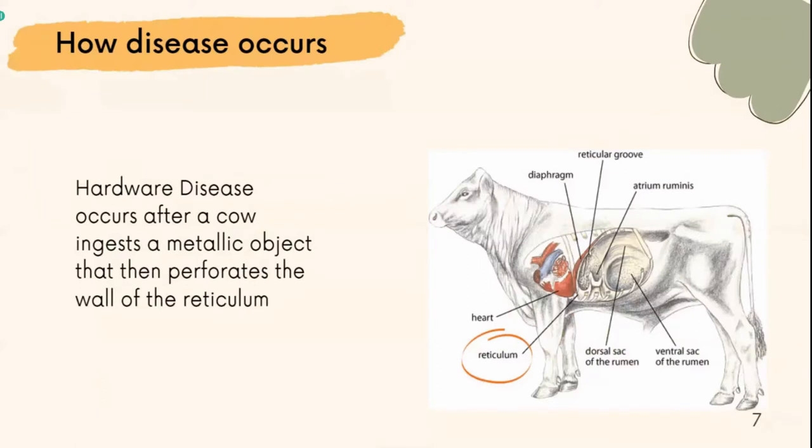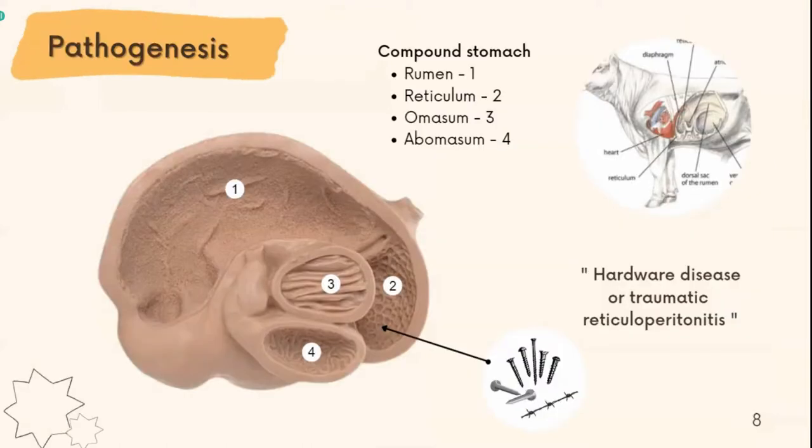Hardware disease is a general disease found in cattle. Let's talk about pathogenesis. In ruminants such as cattle, a portion of the stomach develops into a compound stomach, which consists of the rumen, reticulum, omasum, and abomasum.